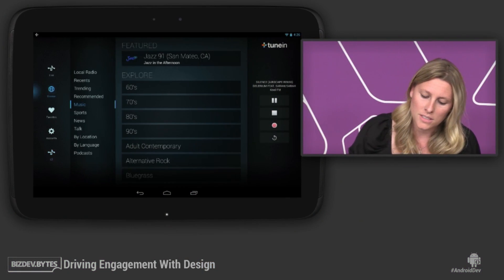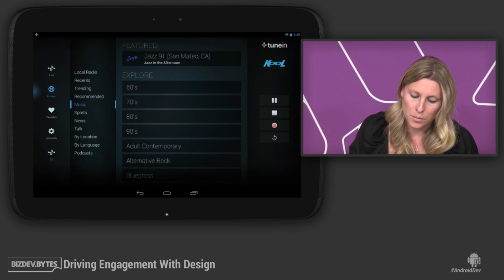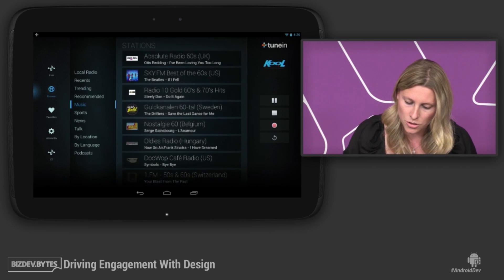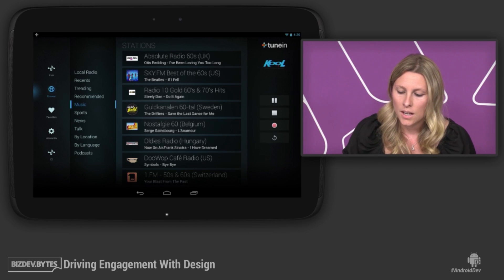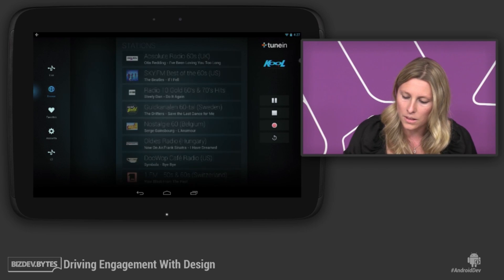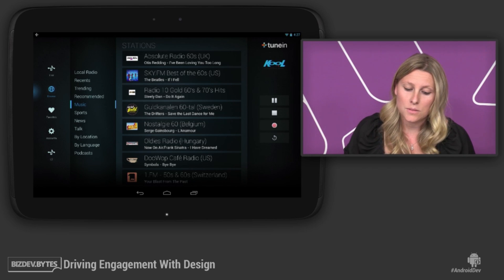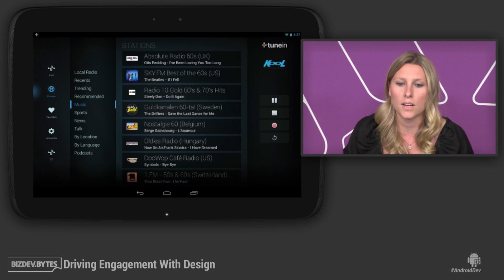What we found was by implementing Fragments, Google is helping us handle all these different device sizes and resolutions so that we were creating a really great user experience on different platforms. If I come in here, you can see that there are three different Fragments on the browsing side of this screen. There's another fragment over here on the side with our mini player, and this fragment moves from the side of the screen during a tablet UI to the bottom of the screen during a phone UI.